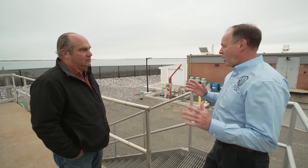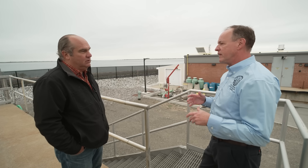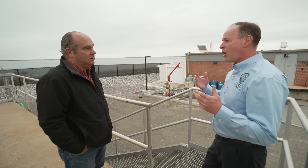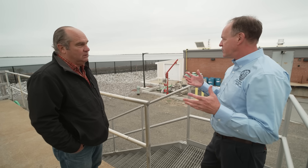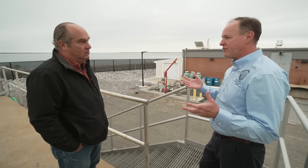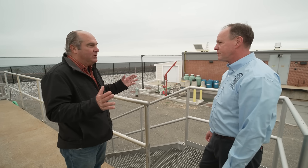Then the primary treatment plant was constructed here, which was basically settling and disinfection. And then in 1979, a more modern secondary biological process was added and constructed, and that's basically what we have today. That's a really good thing you're doing here, making sure you're not going into the river anymore. So take me through the process.